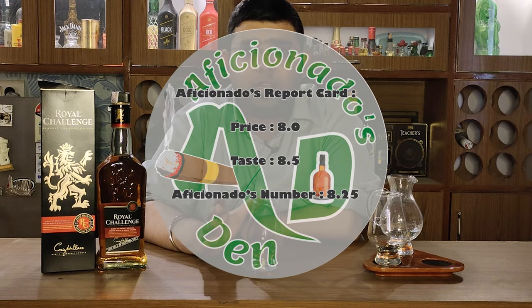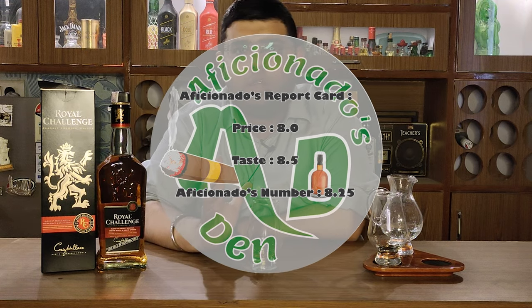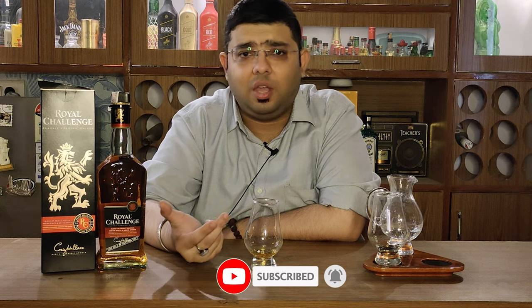If I talk about the Aficionado's report card for this whiskey: on the price point I would give it an 8, and on the taste I would give it an 8.5, so this whiskey's Aficionado's number is 8.25 in my opinion. A good whiskey to be drunk — of course it depends upon the segment, as we're talking about a low-to-medium segment, not high shelf or top shelf whiskeys. So I think it's a good whiskey at this price point — go ahead and try it.